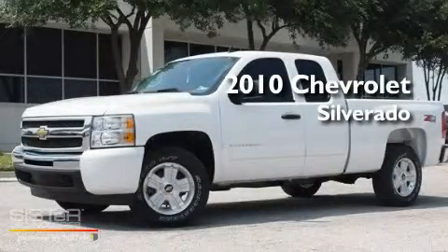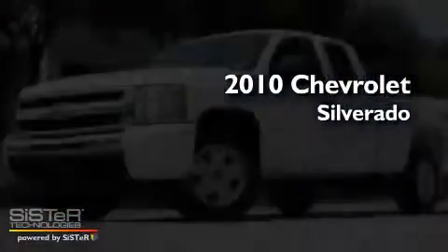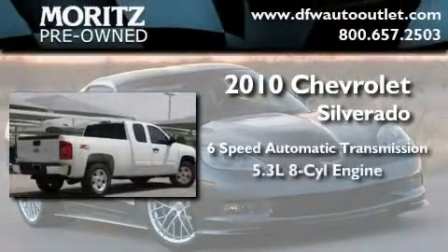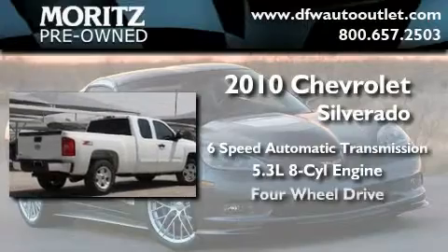This is a brand new 2010 Chevrolet Silverado. This truck has an automatic transmission, a 5.3 liter V8, and 4-wheel drive.